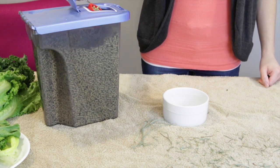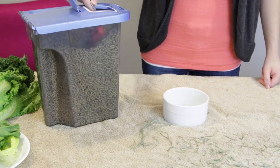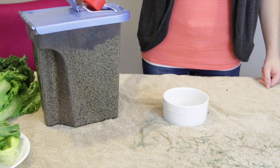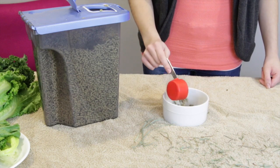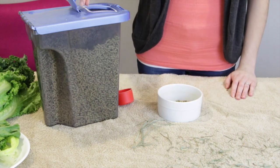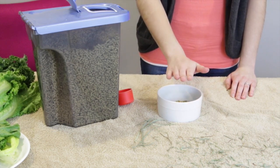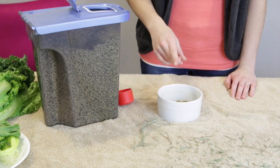If your rabbit is a little overweight, you can back it off to two tablespoons instead. Make any diet changes slowly, because rabbits' digestive systems are very fragile. That's pretty much about a quarter cup of pellets, and you can provide it in a dish or scatter feed — whatever you prefer. Right here I have Small Pet Select Timothy pellets, which are for adult rabbits. Adult rabbits should never have alfalfa pellets because they are too high in calcium and fat.